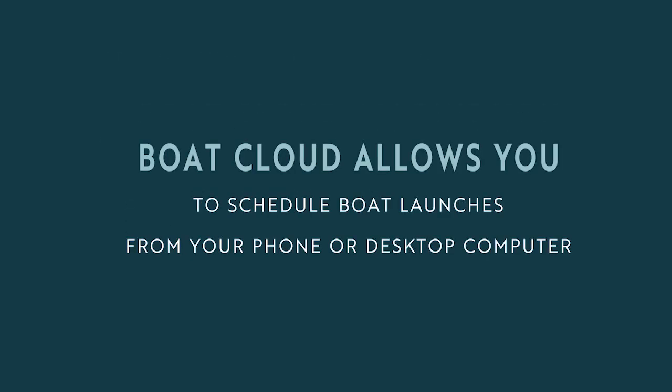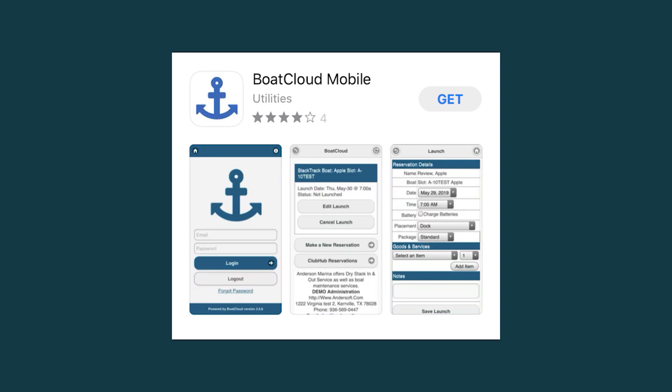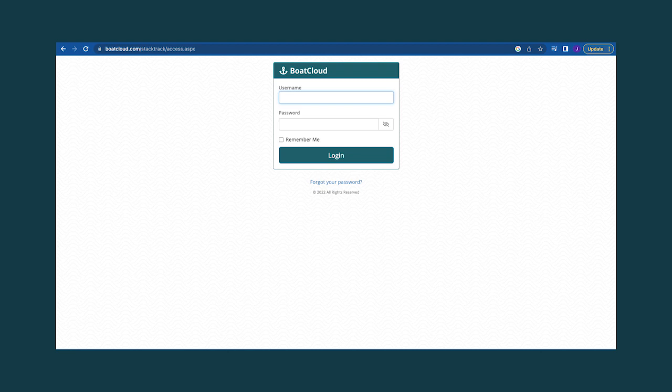BoatCloud was designed to provide users like you, boat owners, the ability to schedule your own boat launches from any mobile phone or desktop computer. If you schedule from your mobile device, you must download the BoatCloud app, which is free. If you schedule from your desktop computer, you will access BoatCloud from your web browser.